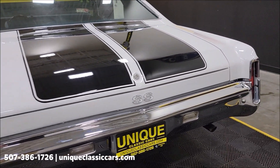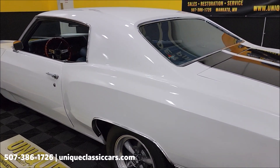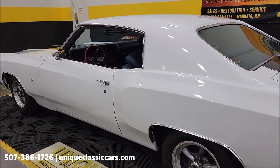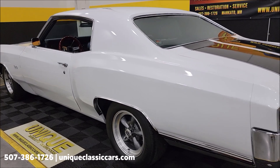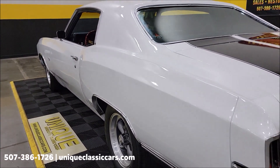You can see the still pictures — close to 100 pictures of this car online, including the undersides and engine bay. Still pictures are at UniqueClassicCars.com — click the link down below in the description and it'll take you right there.